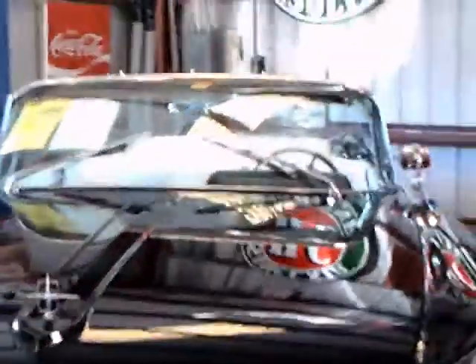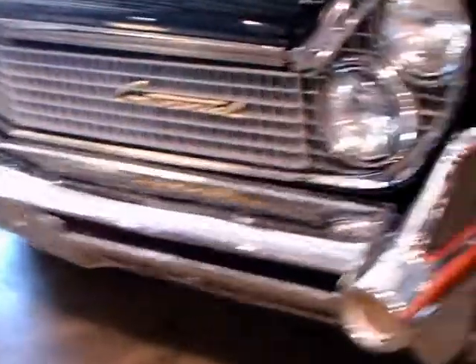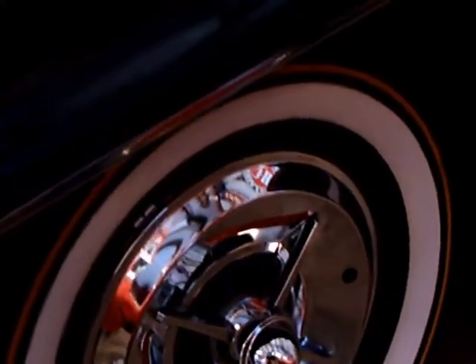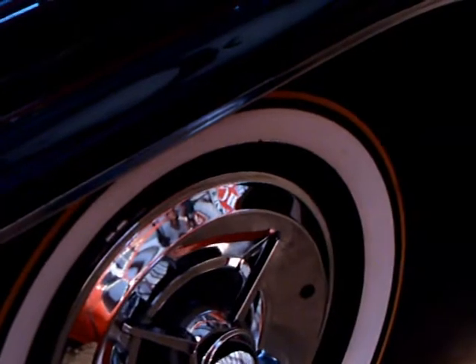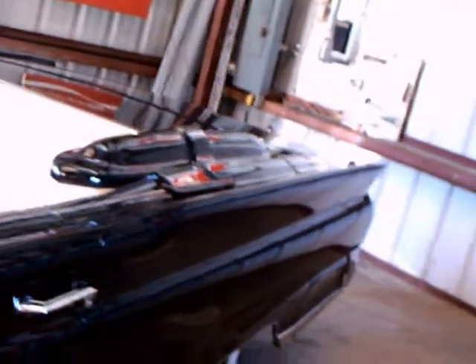This is a 1959 Lincoln Continental Mark IV convertible — a beautiful car. The regular Lincolns look very similar to this except for the grille pattern, but this was the top of the line. There were 2,195 of these Continental convertibles made. This one appears to be in very good shape. It's an auction car.